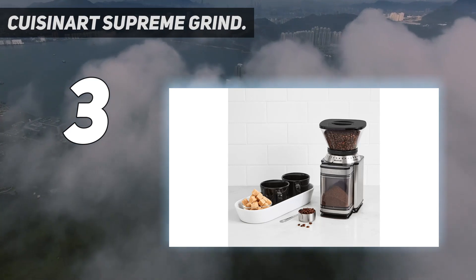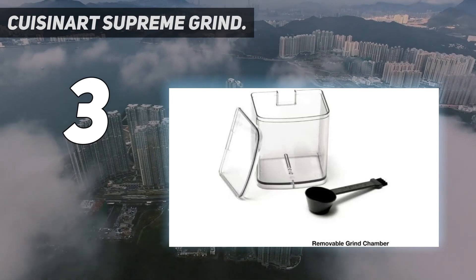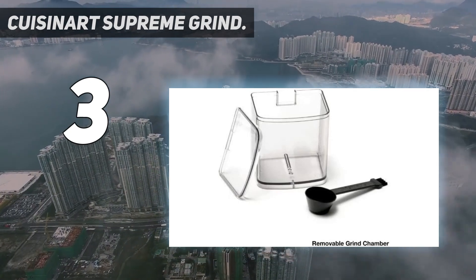If you want to include espresso as an option for your morning routine but are still shopping on a budget, we would point you toward the well-priced yet highly versatile Bodum Daily Grinder.